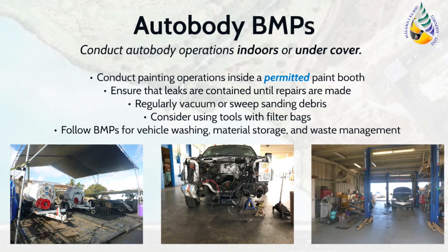This next category of BMPs is specifically for auto body shops. There are many potential contaminants associated with auto body work, such as sanding, dust, paint, VOCs, etc. Therefore, the first BMP is to ensure that these activities are conducted indoors or undercover so that these potential pollutants are not impacting the stormwater runoff. Often, vehicles that require auto body work may be damaged, which is why it is vital to inspect the vehicle first and place drip pans beneath the vehicle to capture leaks until repairs are completed. A particular threat to stormwater from auto body work is the generation of dust from sanding operations. Due to its small size, the sanding dust is easily carried away, so be sure to regularly sweep and vacuum.